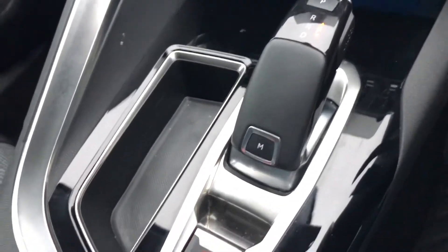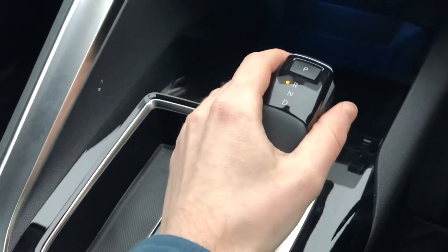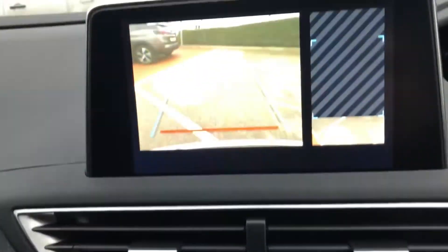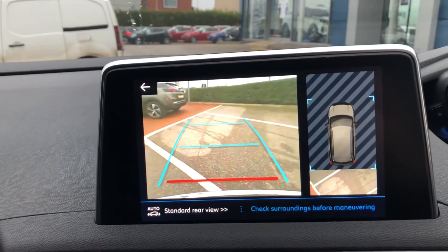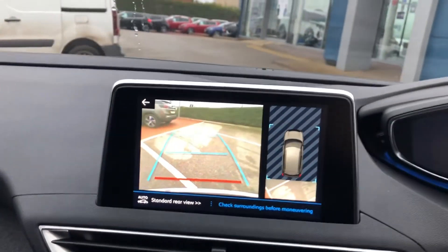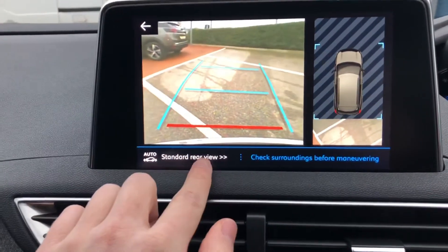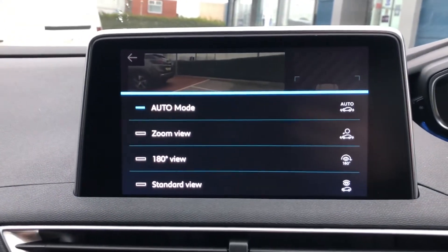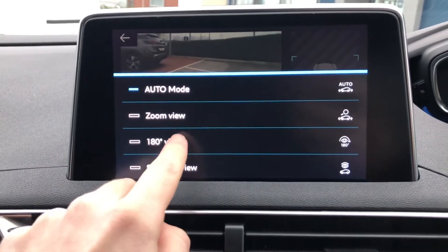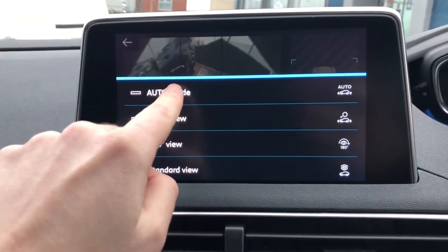You have your automatic gear stick with an M on the back to use manual mode. Here you have a 180-degree reversing camera with direction assist, which is always helpful. You have different viewing modes, including a 180-degree mode so you can see everything around you.